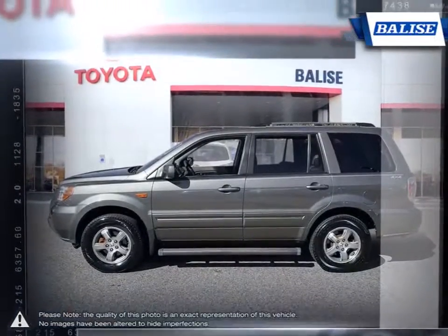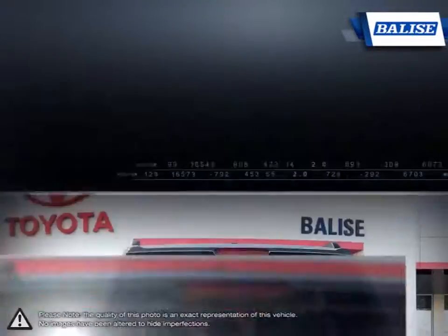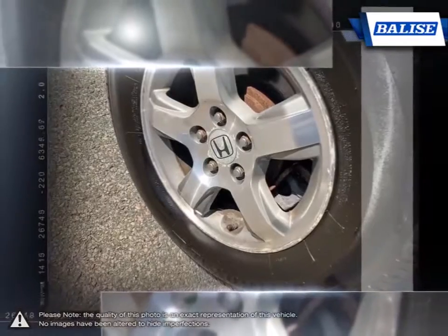Inside, this eight-passenger vehicle is dedicated to luxury and comfort. You'll find tons of space for all eight passengers and an abundance of cargo room when folding down the seats.